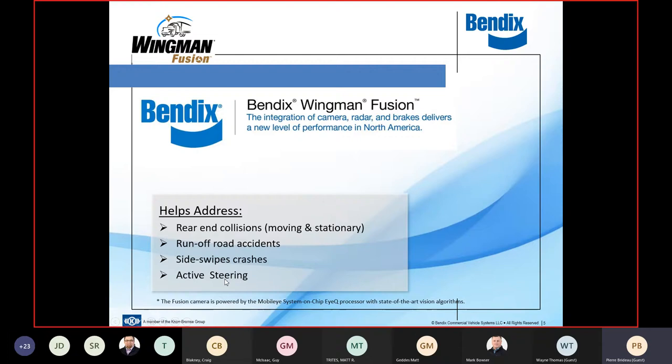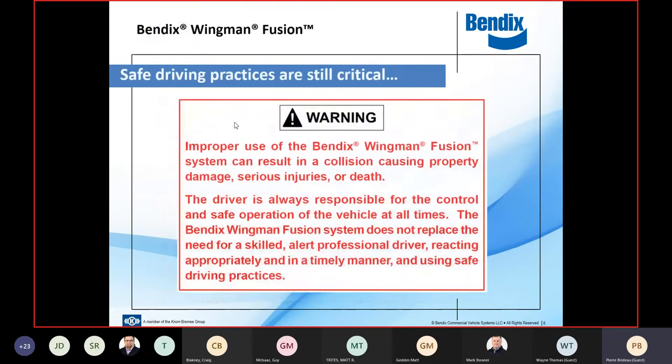We're going to talk about Bendix Wingman Fusion. The key characteristics of the technology are aimed at mitigating and minimizing the potential for rear-end collisions, run-off-the-road accidents, side-swipe crashes, and of course active steering. There are two key messages with this slide, most important for fleets considering introducing collision mitigation technology.